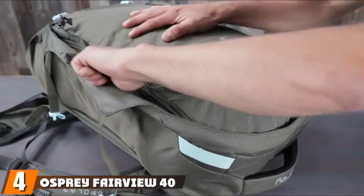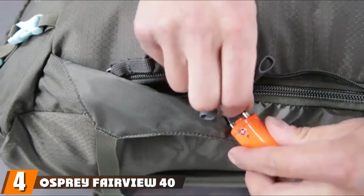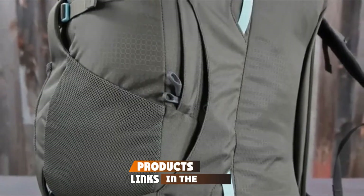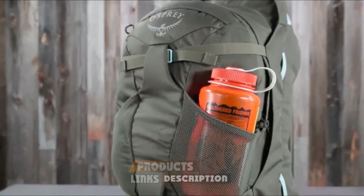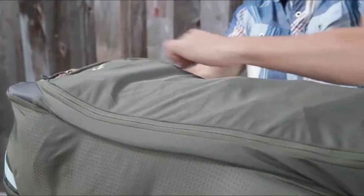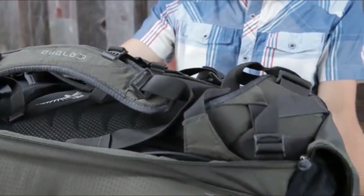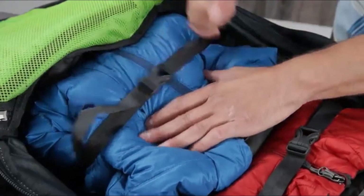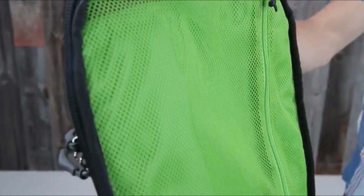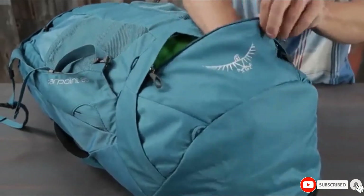Next at number four, we have the Osprey Fairview 40 Women's Travel Backpack. The Osprey Fairview 40 is great value for money and is a specifically customized backpack for women. For starters, it is very lightweight — less than a kilogram — and made of nylon. There are plenty of pockets and organizing compartments. There is a large panel zip with sliders, and most importantly, fantastic compression straps that will compress your stuff and slim down the backpack.